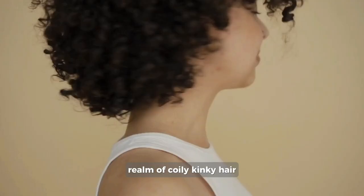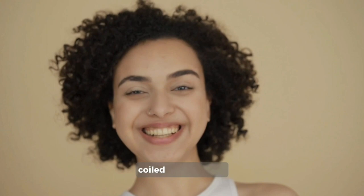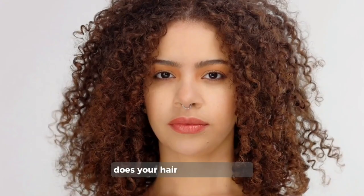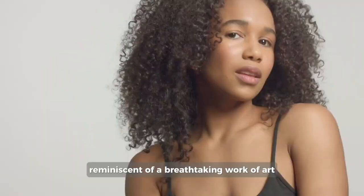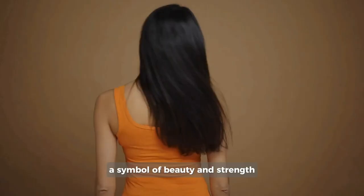Type 4: Coily, kinky hair, the bold crown. Let's turn up the volume and celebrate the majestic realm of coily, kinky hair. These strands are like springs coiled to perfection, defying gravity and leaving a trail of wonder wherever you go. Does your hair boast tight coils, z-shaped zigzags, or intricate patterns reminiscent of a breathtaking work of art? Congratulations! You have been assigned the crown of coily, kinky hair, a symbol of beauty and strength.